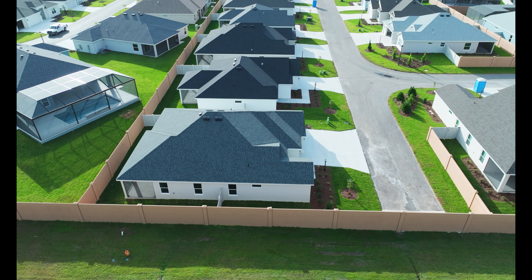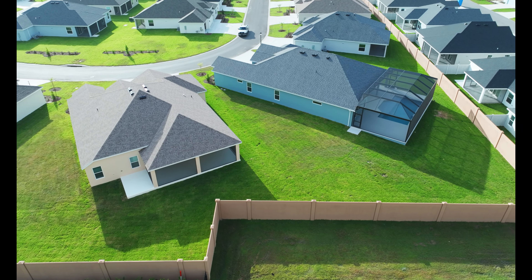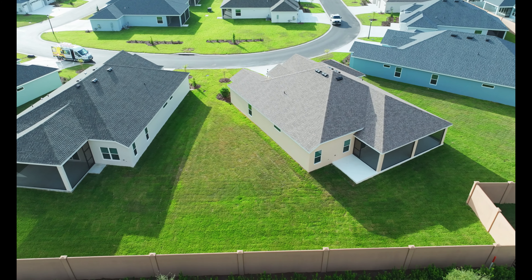I bet some of these villagers would wish that the developer would have put an extra row of brick or two on top of this fence.